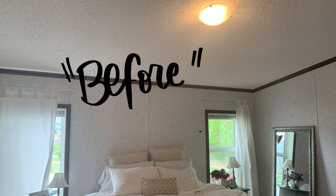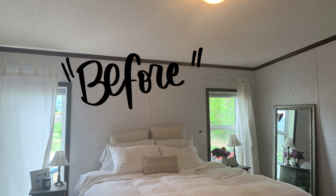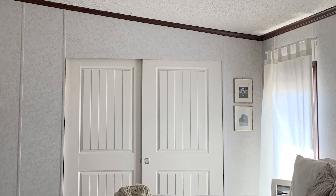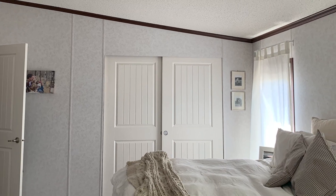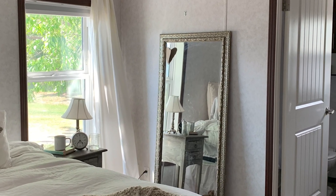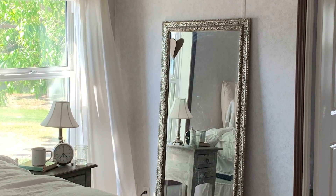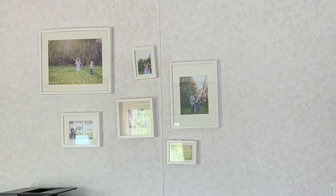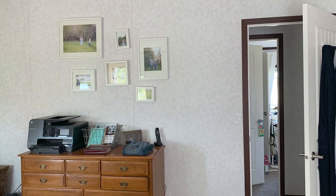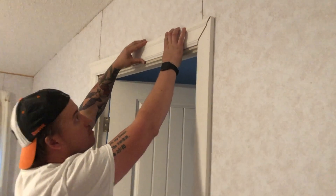Let's take a look at the before photos. You will see that this is a modular home and it has the paneled walls. When we originally talked about doing the makeover, we were going to try and work with that sponge paint-y pattern that was on there, and we wanted to pick a color for the doors and trim that would play off it and not make the walls look too pink.